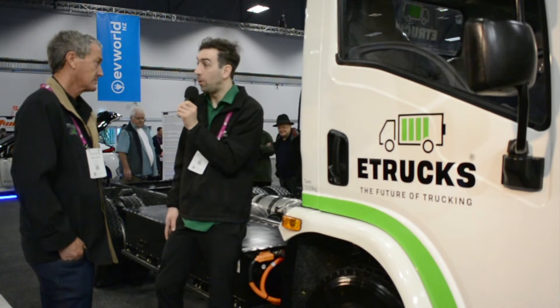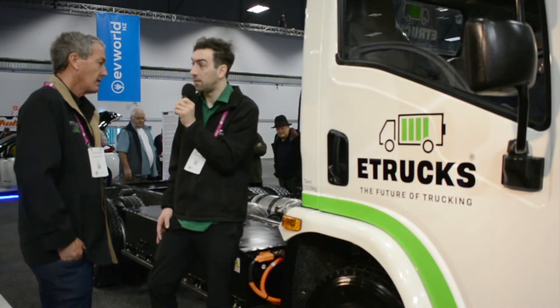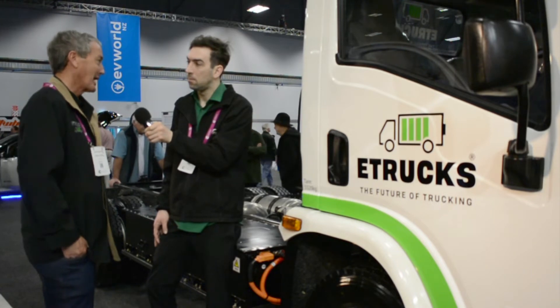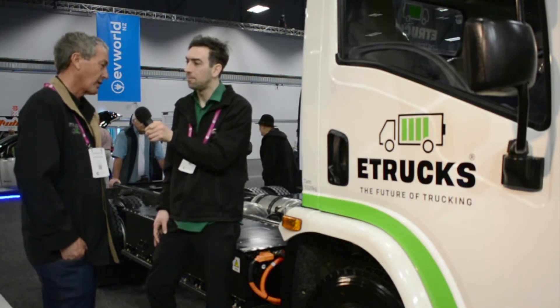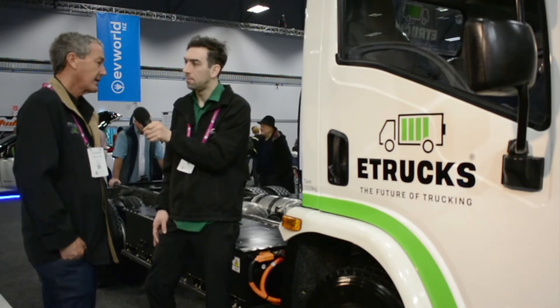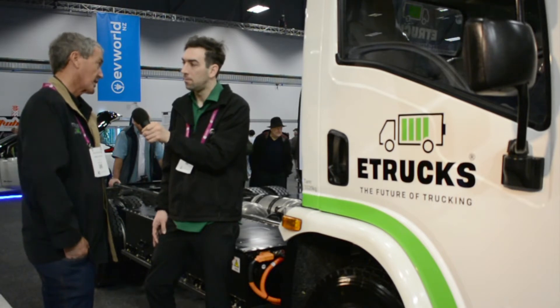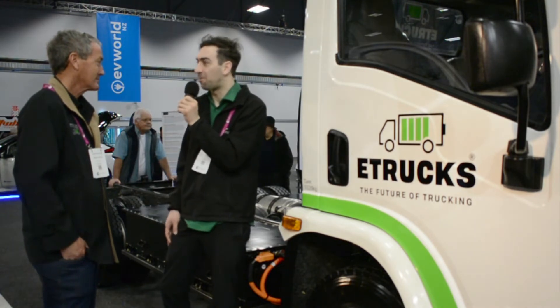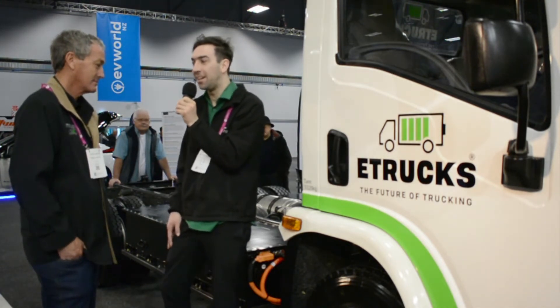Are there usually a lot of noise restrictions for using trucks for deliveries at night? Not so much restrictions, but just good neighbours really. They'll be allowed to work longer if the noise is less than a diesel truck. That definitely sounds like a better option than having loud, smelly trucks rolling through our cities where all our people are.